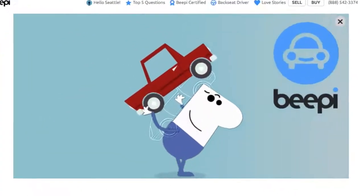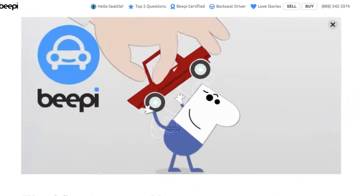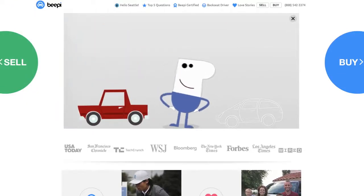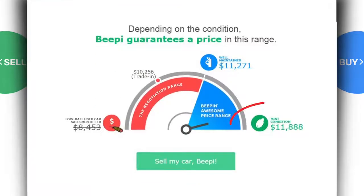Next, I considered something new: BP. Because now you can use BP to buy and sell all in one place. It's one of a new breed of online places to buy or sell a used car. In order to actually sell to BP, they'd send someone out to inspect the car, but they will give you an idea. As you can see, the best possible price for a perfect car is still less than $12,000 — and my car's not perfect.